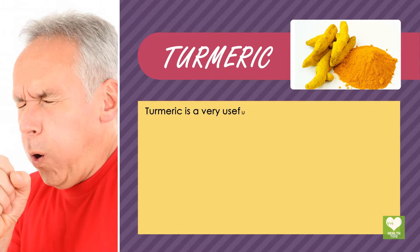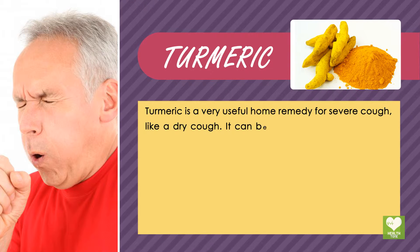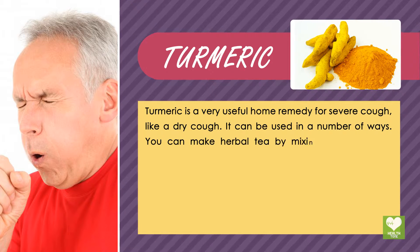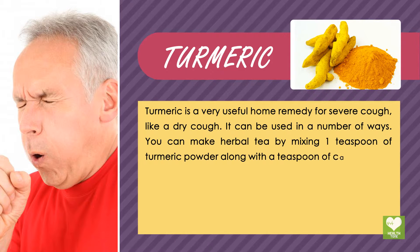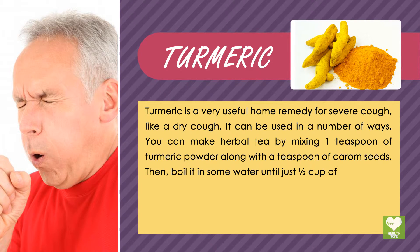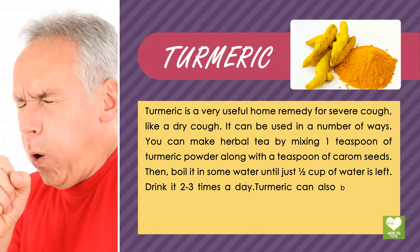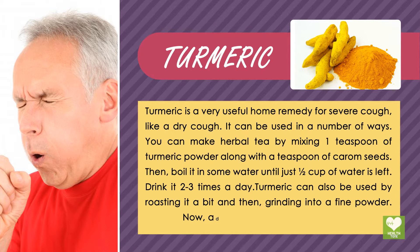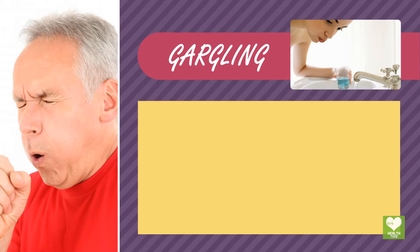Turmeric is a very useful home remedy for severe cough, like a dry cough, and can be used in a number of ways. You can make herbal tea by mixing 1 teaspoon of turmeric powder along with a teaspoon of carom seeds, then boil it in some water until just half a cup of water is left. Drink it 2-3 times a day. Turmeric can also be used by roasting it a bit, then grinding into a fine powder and adding some honey and water to it.